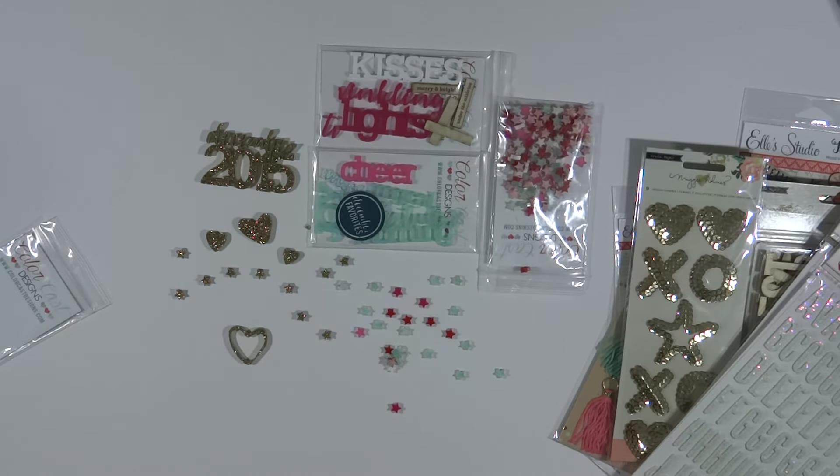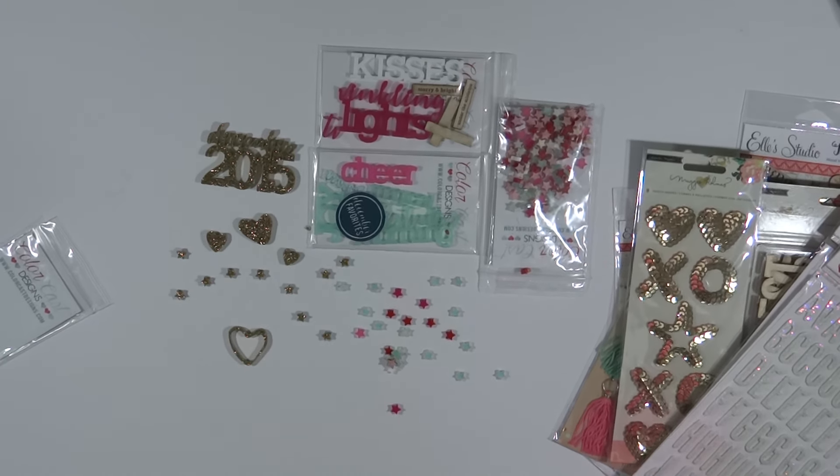That is it — that is my big haul! I'll probably do a box opening of my Citrus Twist Document December kit when it comes, maybe around the 9th or 10th of November. But that's it for now, ladies — thank you so much!